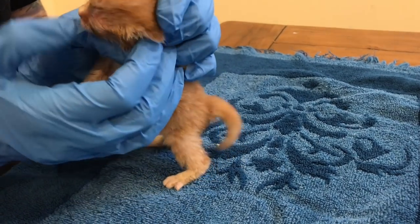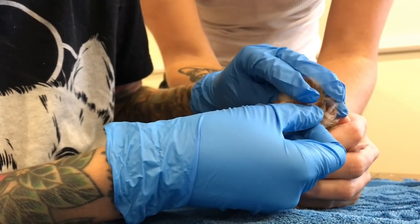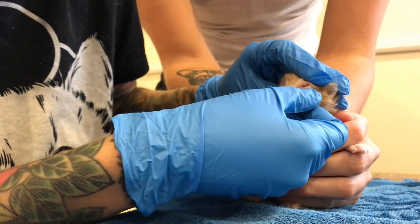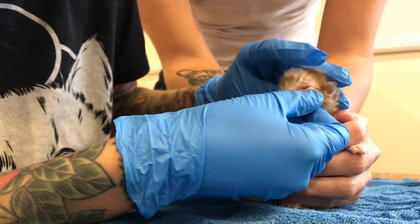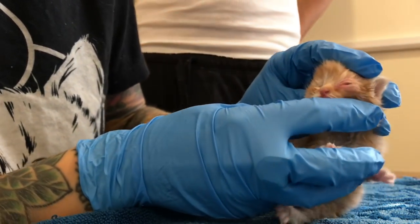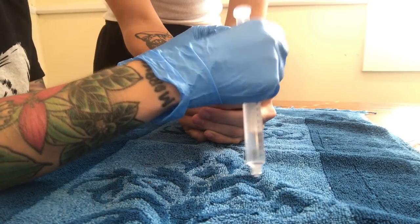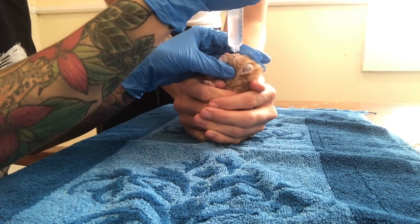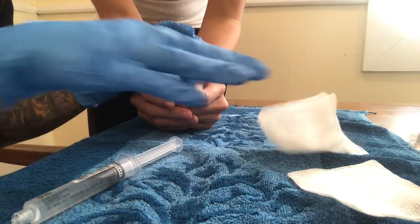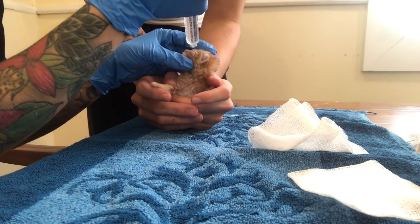There we go — his eye is open now. That's a tough welcome to the world, little guy. Just trying to get as much of the crust out as I can. I'm so sorry — I promise we love you. There we go, that looks much better.